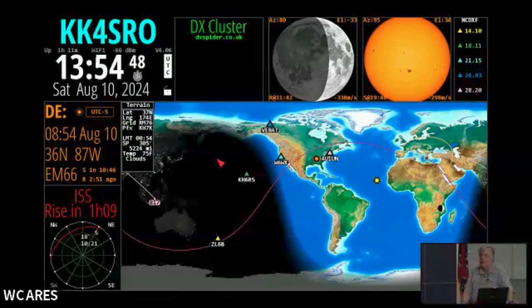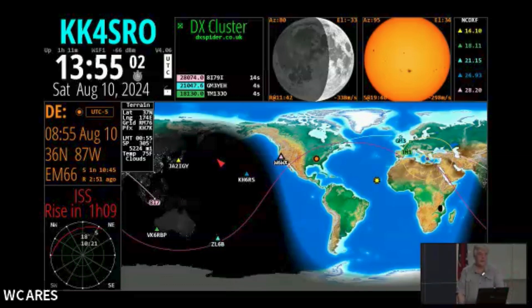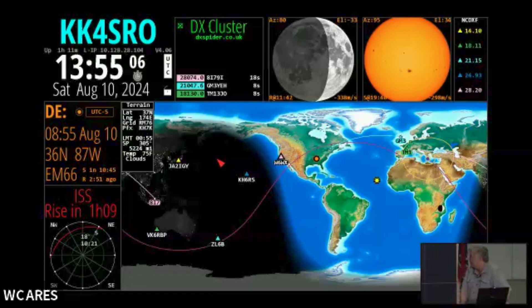You can select any one of the satellites, and they've gotten to this point now where you can actually hook it up and use it to control your antenna. If you've got azimuth/elevation rotation control on your antenna, this will actually control and help you track it.